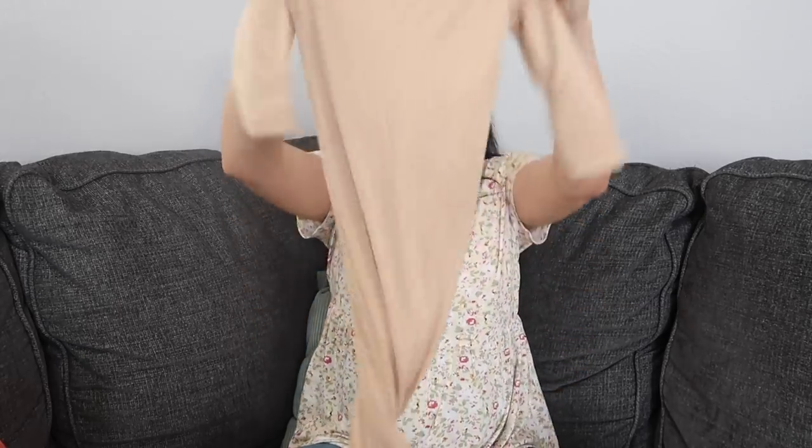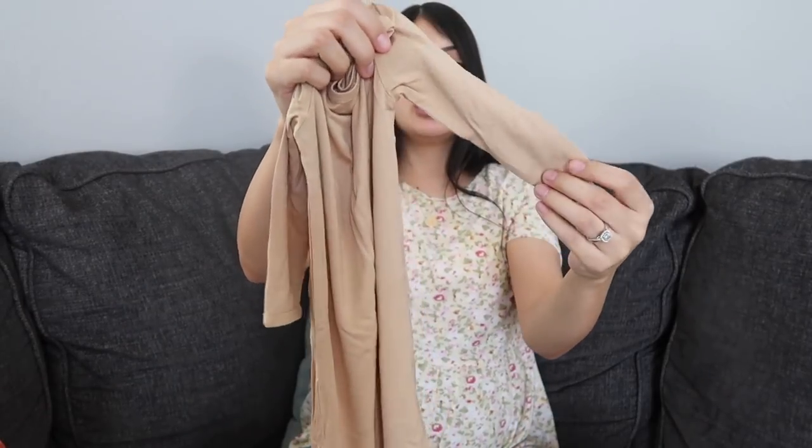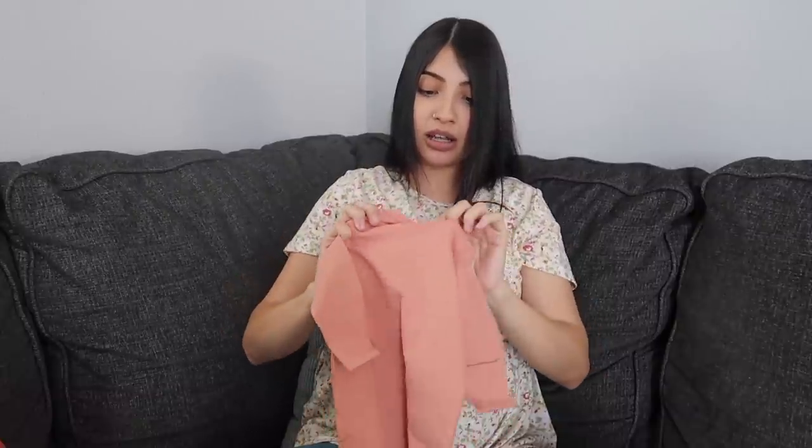Next I have knotted gowns — I got two off Amazon from different companies. The first is from Wallaby Kids in this really pretty brown oatmeal color, and it also has the fold-over mittens. It looks really long but you just knot it at the end. The other one is in a really pretty pink color — I'll link it below. It's the same style, just knotted up at the bottom, and this one has the mittens as well.